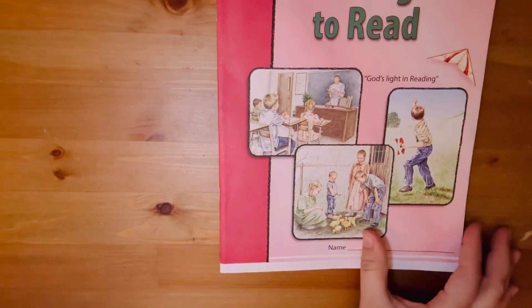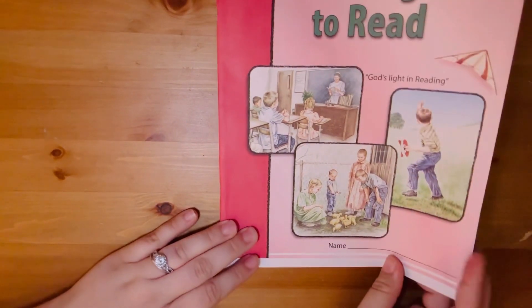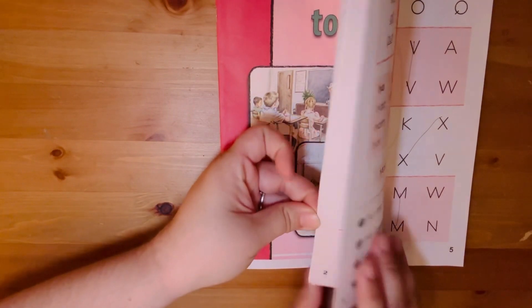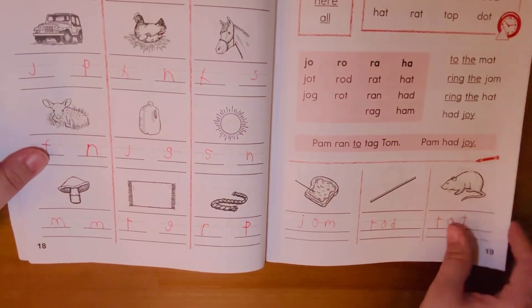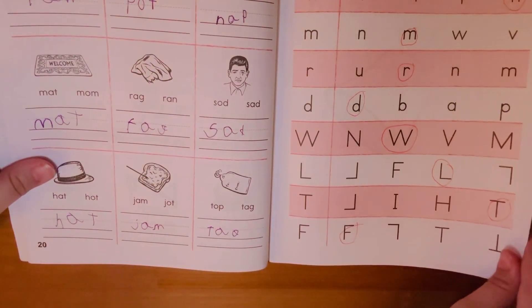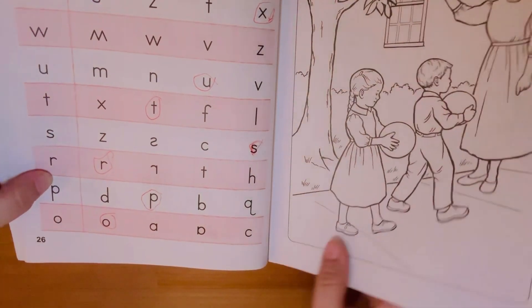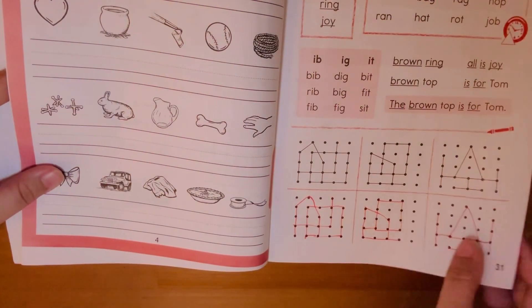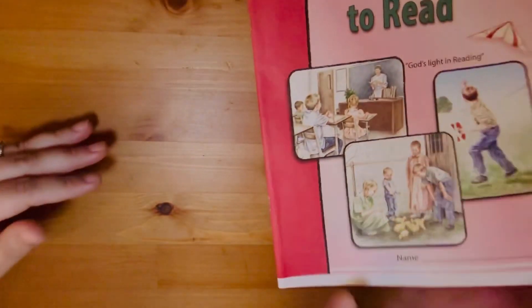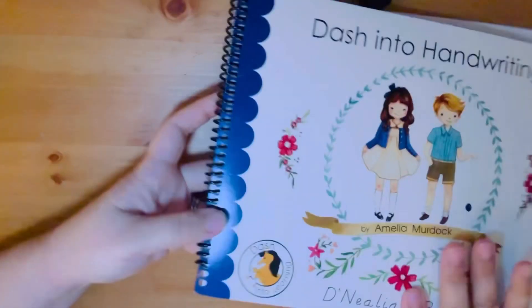In contrast, she loves the CLE Learning to Read units. She's on her third unit, having worked through about two and a half units in just a couple of months including a Christmas break. She gravitates towards anything reading and English and just loves learning to read more. I let her skip the more repetitive handwriting portions since she's already very strong at printing, but she's flying through these books.